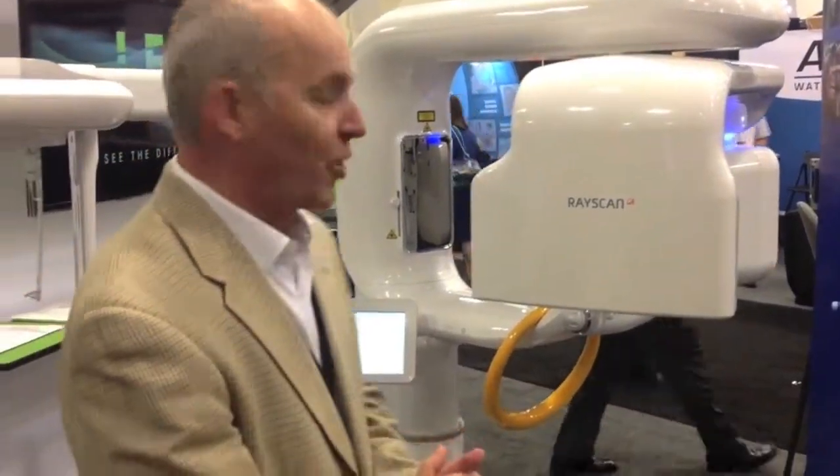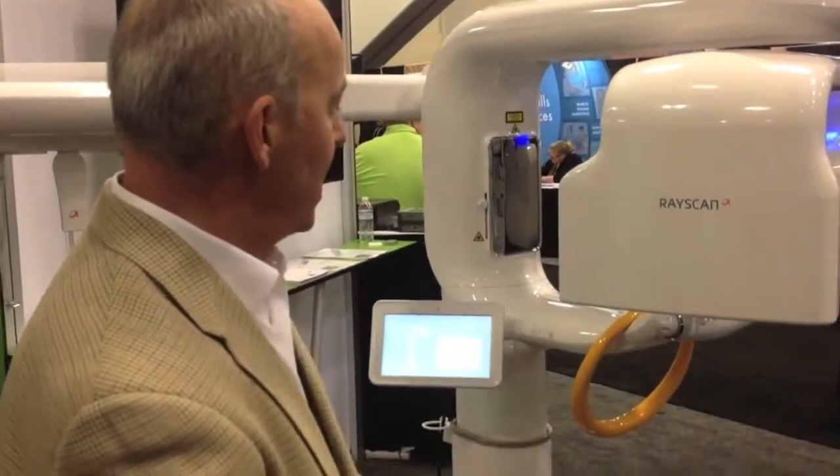Hi, I'm David Gain with LED Imaging here at the CDA North in San Francisco. I'd like to introduce you to the RayScan Alpha Expert. It's a new technology from LED and Samsung and it's got really great design. It's actually won two international design awards relating to the many innovations of the technology.